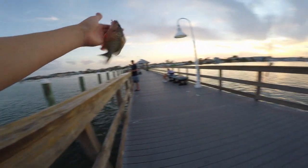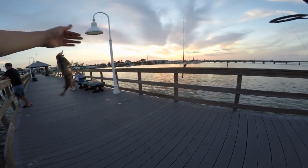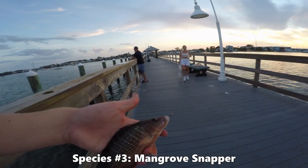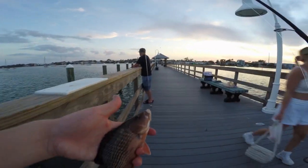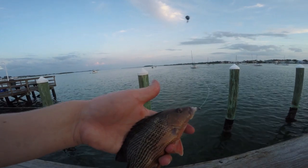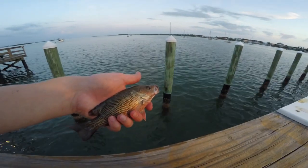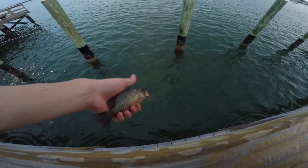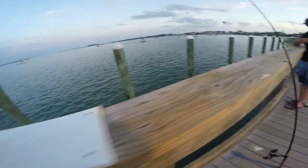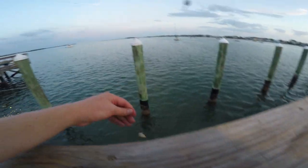All right guys, finally caught yet another new species - it's been about an hour messing around with a live pinfish on the other rod. But we got ourselves a little mangrove snapper - third species of the trip! Let's go ahead and let our little snapper go. That one came on a little piece of squid with the egg sinker about 12 inches above it.